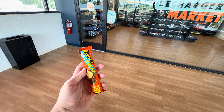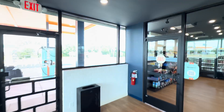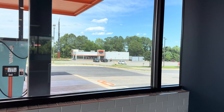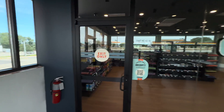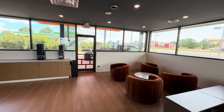We got our snacks — I got a Fast Break, Bethany got a Fast Break and Doritos. We also noticed a Dunkin' right across the parking lot, so if you want prepared food that's an easy option with pretty long hours. Now let's go see what my truck has charged up to.